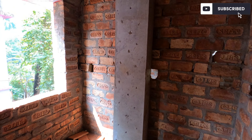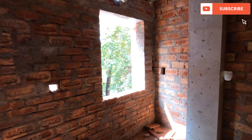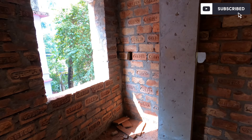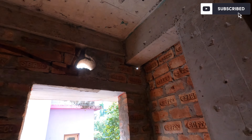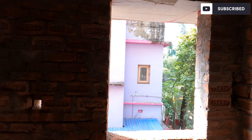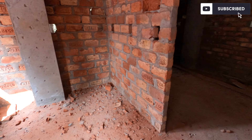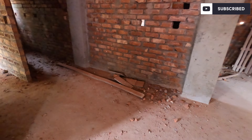There is a microwave, mixer, grinder, and RO point. There is a freezer pointer and a sink. There is a chimney pointer and a ventilation window. This is our dining room and our kitchen area.